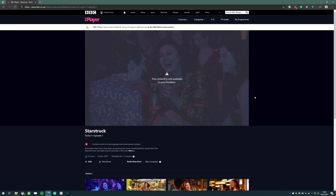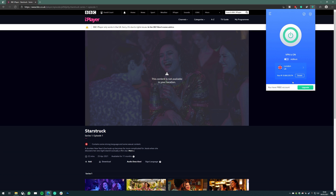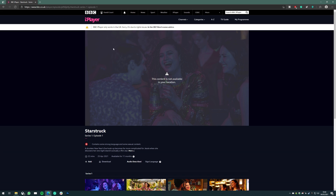For this example I've been using a free VPN. As you can see I'm connected to a UK server, and theoretically that means BBC iPlayer should work. However, I'm still running into this error.